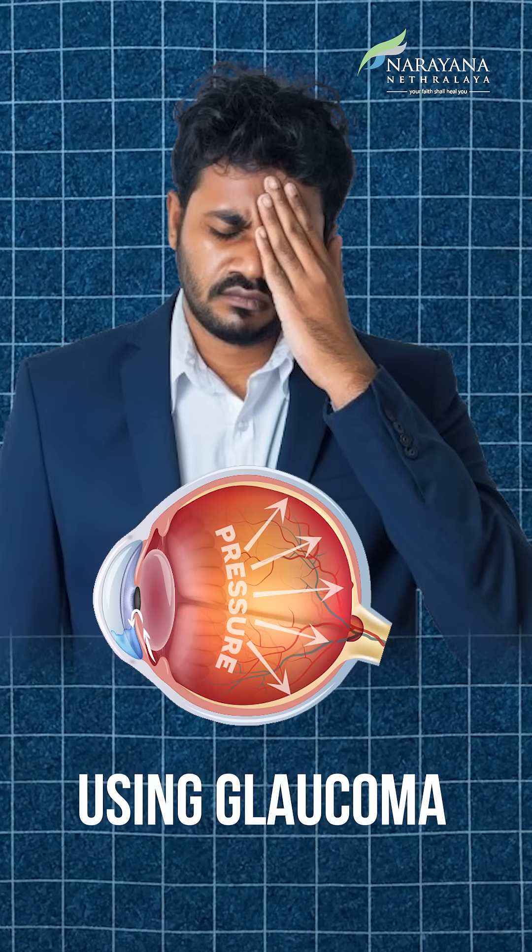Are you tired of using glaucoma medications every day, or hesitant about surgery that involves sutures and long recovery? I am Dr. Vishwaraj, cataract and glaucoma consultant at Narayan Netralaya Whitefield.